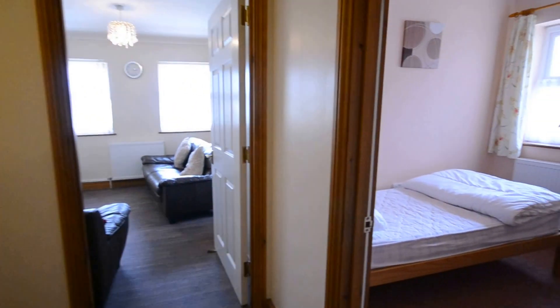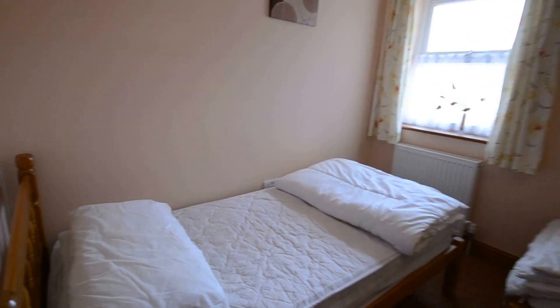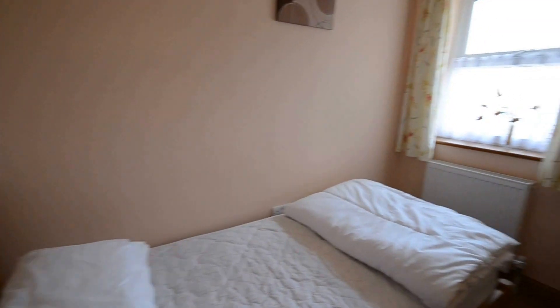Coming now into one of your bedrooms — a decent sized bedroom here.